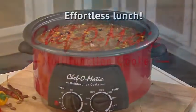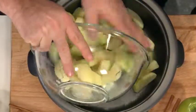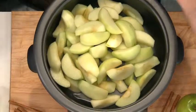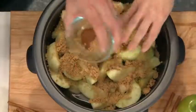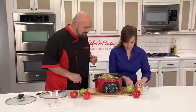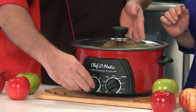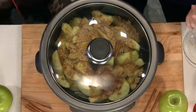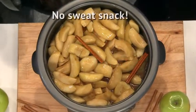For an afternoon snack, we're going to do some cinnamon baked apples. Add the apples, brown sugar, nutmeg, and cinnamon sticks — put the lid on, set the time and temperature. Now there's a dessert that's short, sweet, and healthy. How about these baked cinnamon apples? Comfort food — healthy, sweet, and delicious.